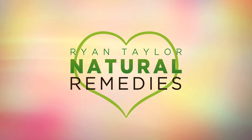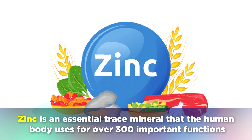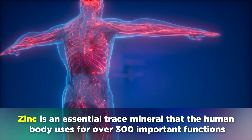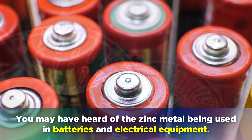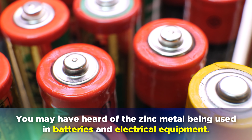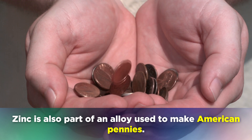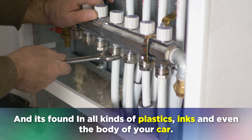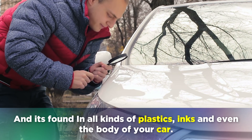Welcome back to Ryan Taylor Natural Remedies. Zinc is an essential trace mineral that the human body uses for over 300 important functions, such as making DNA. You may have heard of the zinc metal being used in batteries and electrical equipment. Zinc is also part of an alloy used to make American pennies, and it's found in all kinds of plastics, inks and even the body of your car.